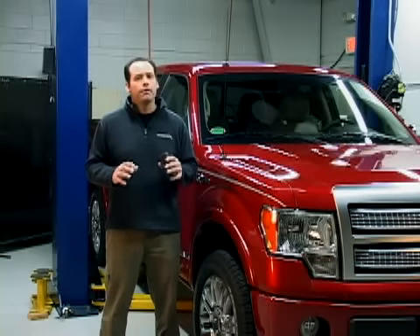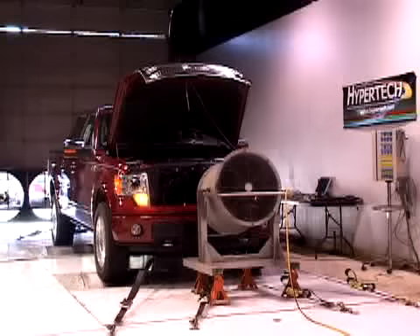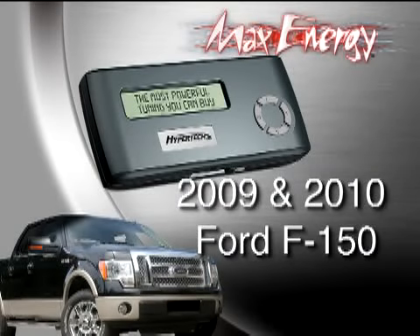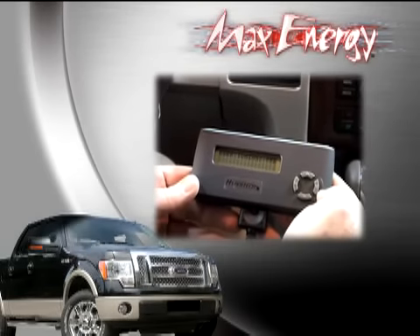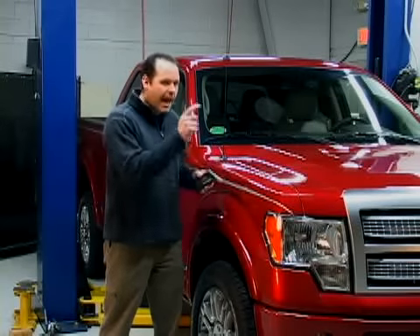Hypertech tackled these new powertrains the day they came out. Our team of engineers pushed hard to get this new F-150 tuned up with plenty of options, bringing Hypertech's Max Energy Power Programmer to the 2009 and now the 2010 F-150. With the simple and easy-to-use plug-and-play technology that the Max Energy provides, in just a few minutes and with a couple of pushes of a button, we're going to add more power to the engine and the transmission.